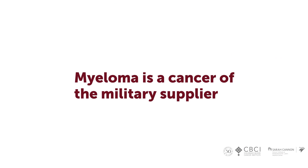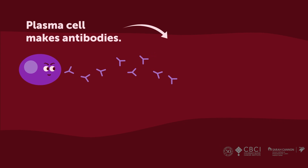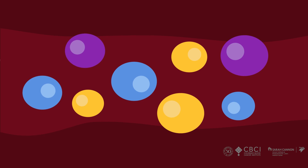When we look at a plasma cell under the microscope it looks like a little fried egg, and it makes little antibody proteins. The job of these immune proteins is to recognize specific infections — they stick to the infection and break it down so you don't get sick. You want a lot of different kinds of plasma cells because you want to make a lot of different kinds of antibodies to fight off a lot of different kinds of infections.